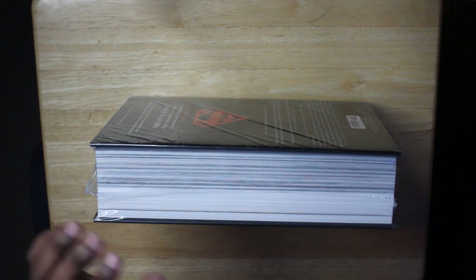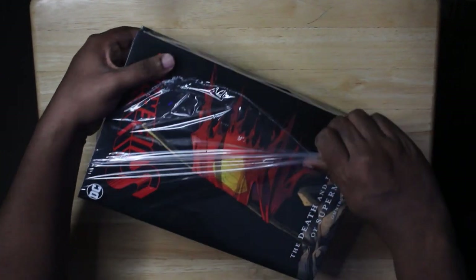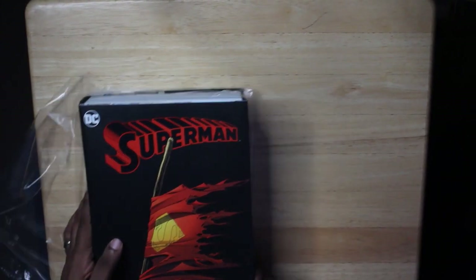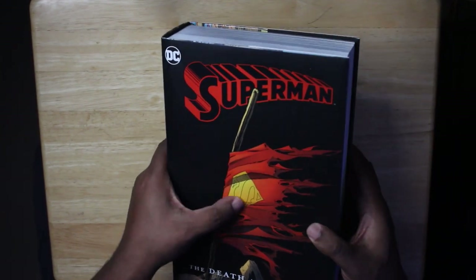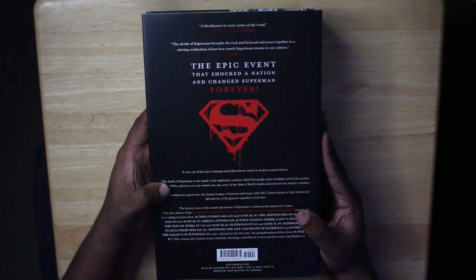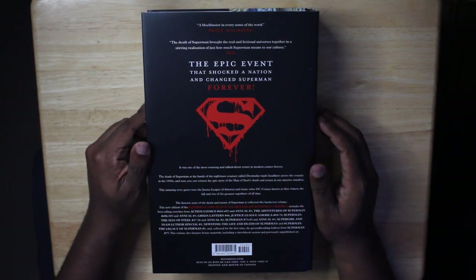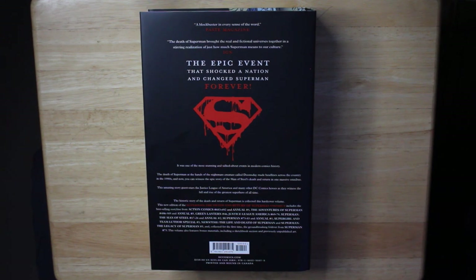All right, I think we've done enough — now I can just rip this open. The Death and Return of Superman has been unsealed. Let's look at the front of the dust jacket — the black part is matte and all the color parts have a glossy finish. This is a really nice dust jacket. It says: 'The epic event that shocked a nation and changed Superman forever.' I love this bloody Superman logo.